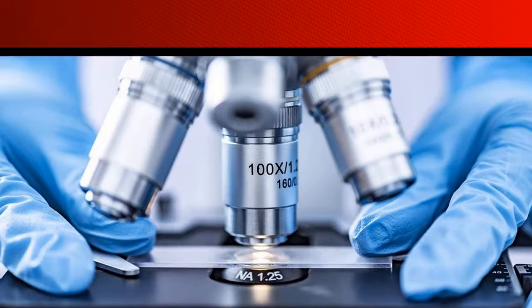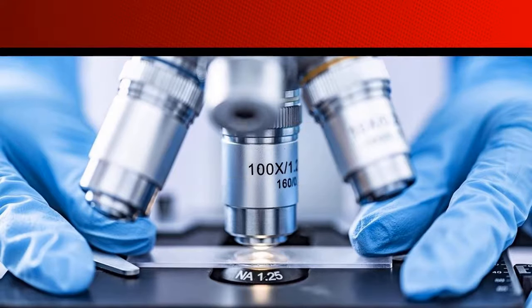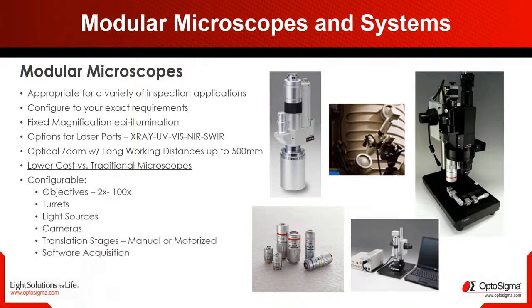A microscope should be as variable as its application — that was the task our customers often asked our engineers. Our microscope setups range from fluorescent to turnkey optical tweezers. Choose from the following options: objectives starting from 2x up to 100x magnification, turrets, light sources like diodes and lasers, cameras, and translation stages in manual or motorized versions, plus software acquisition.